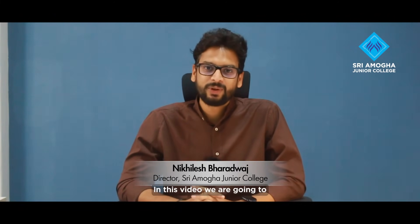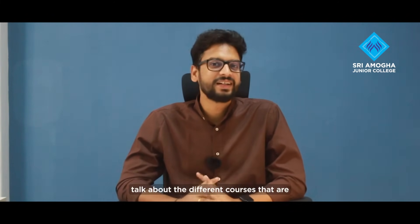Hello everyone, this is Nikhilesh Bharadwaj. In this video, we are going to talk about the different courses that are available in Sriyamoga Junior College. At SAJC, that is Sriyamoga Junior College,